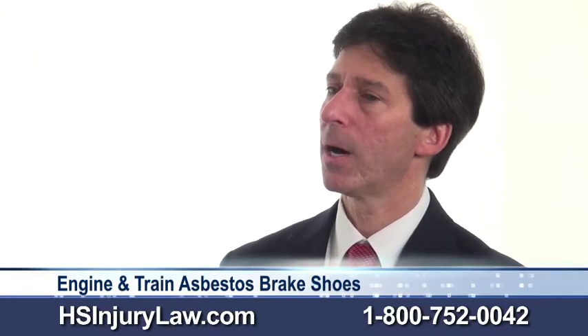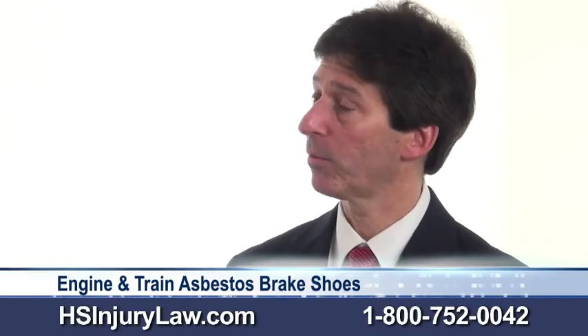Also, Jim, it was on brake shoes for many decades. They eliminated the asbestos in their brake shoes on most railroads, but not until the 80s or 90s in some cases.